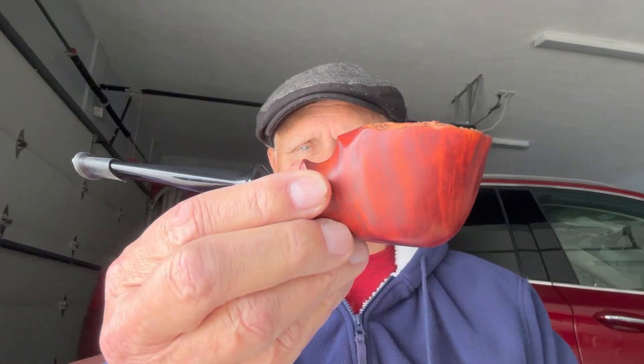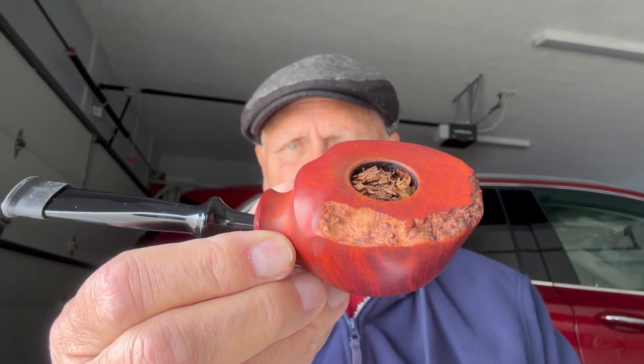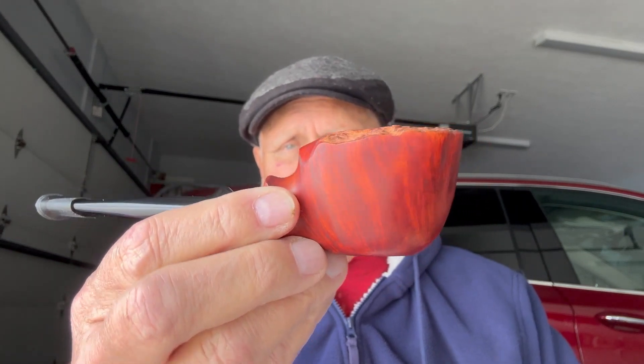I'm going to do something unusual today because I usually don't do tastings. When you taste tobacco, it's like you taste anything else — different people taste different things and have different feelings about it. But today I'm going to be smoking John's Abu Pipe.